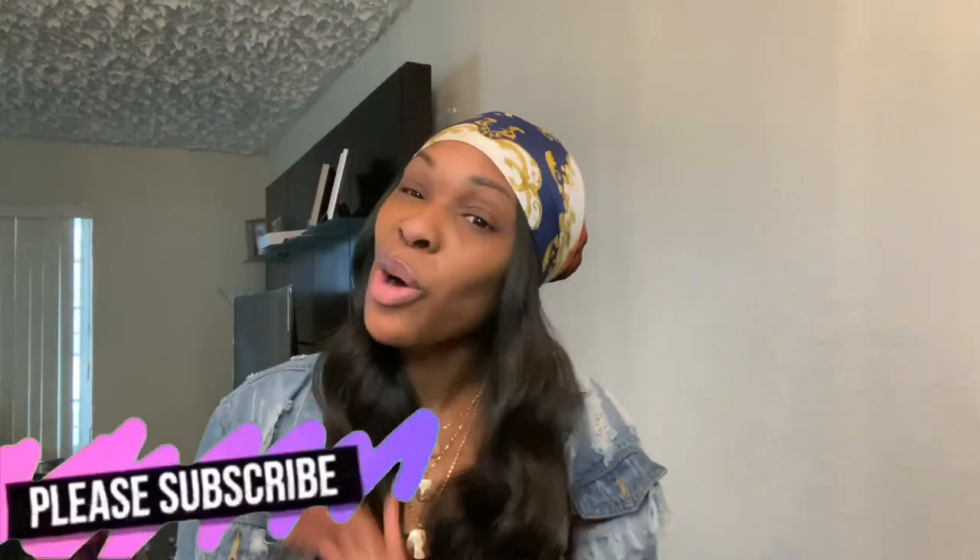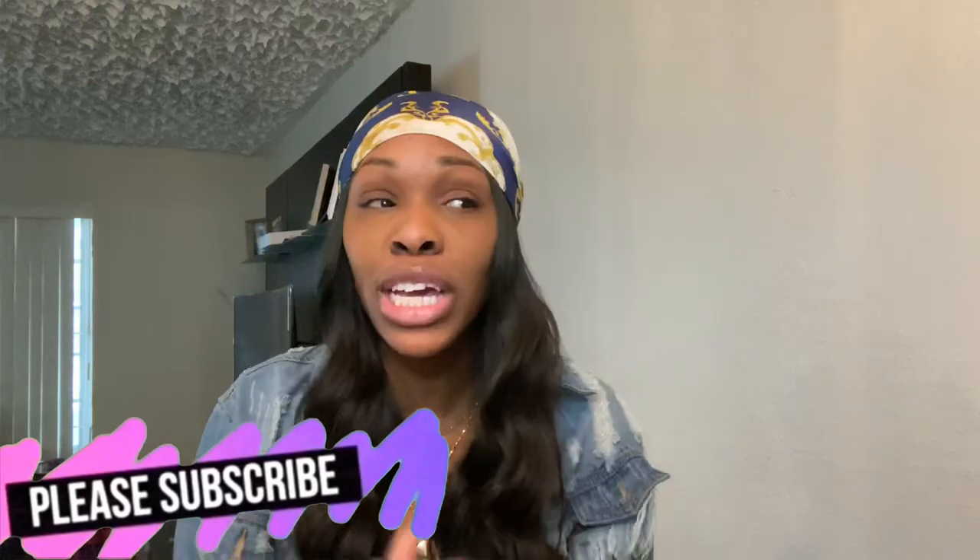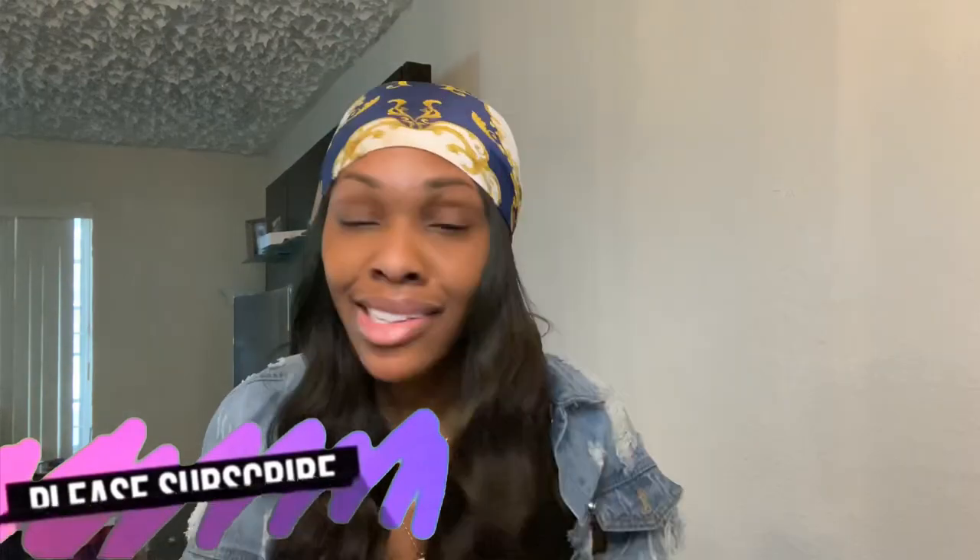Hey y'all, it's your girl Kia Ko and I'm back with a video. First and foremost, welcome to my YouTube channel. If you are new, make sure you hit that subscribe button down below. And if you are returning, welcome back. Thank you for joining me. Make sure you also hit that notification button because this week I'm going to be posting back-to-back.